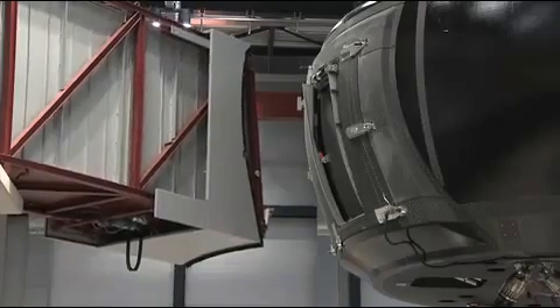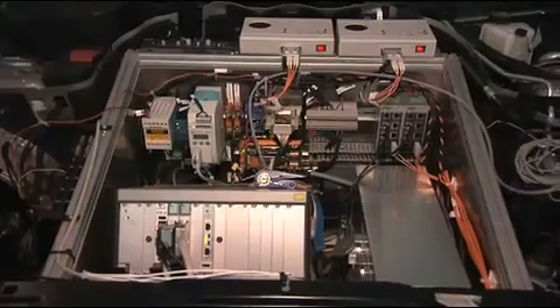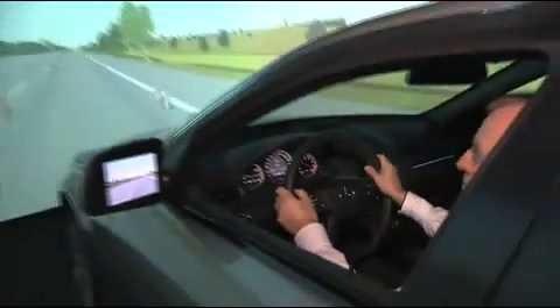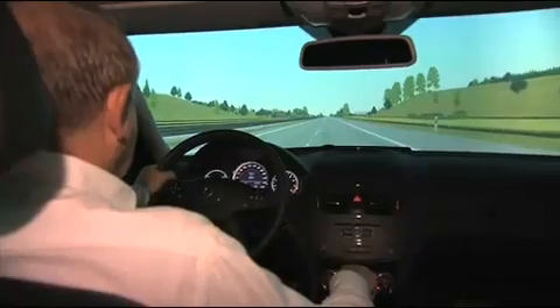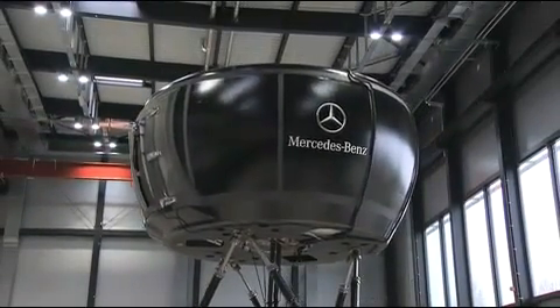A connecting bridge leads to the cockpit of the simulator, where you encounter a real Mercedes-Benz. Linked to a direct data connection to the control center, all information is directly fed into a central computer. Acceleration, braking, and steering — everything is recorded. More than a thousand times per second, the computer recalculates the driving behavior of the car.